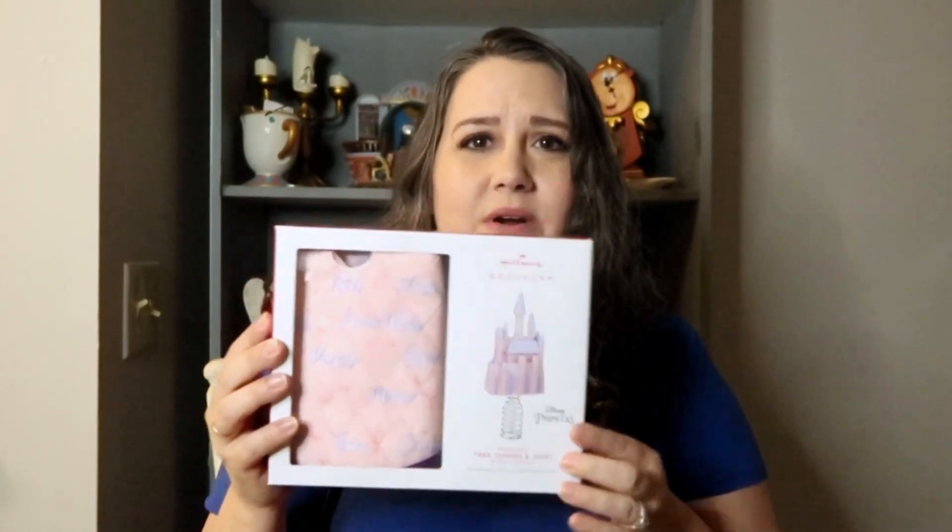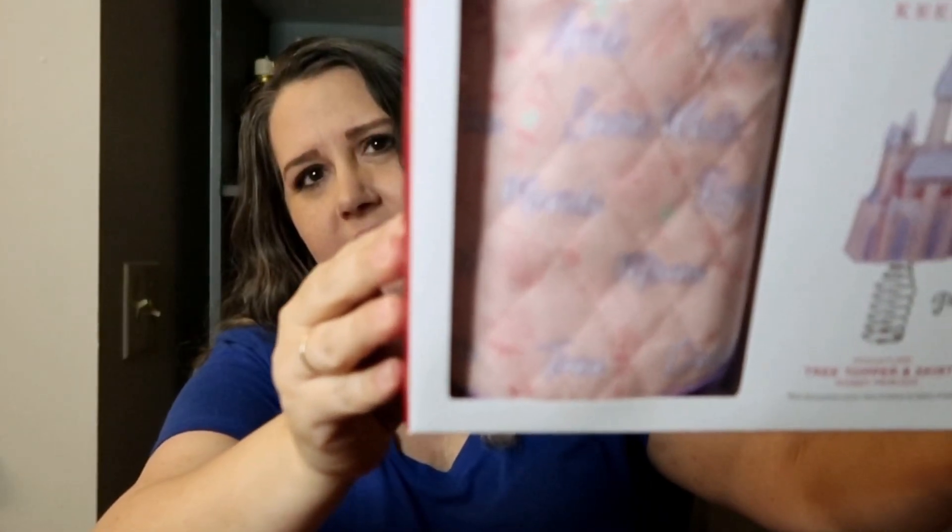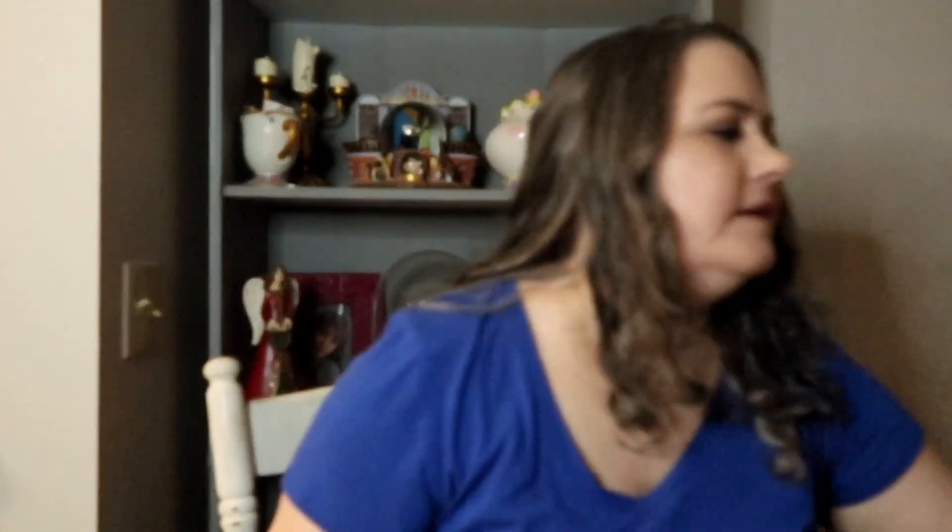It has a cute little castle for the topper and then this cute pink quilted tree skirt with all of the names of the princesses on it. I thought this topper was so cute — I really thought it was going to be bigger than it is, but it's still so adorable. Look how tiny this thing is — like an antenna topper! I'll still put it on that little tree. We'll have to find some miniature tree ornaments since we use all the other princess ornaments on her normal tree. Hobby Lobby can hook us up when the time comes.